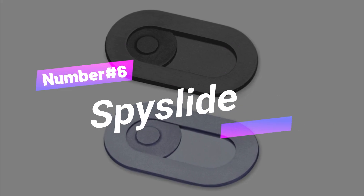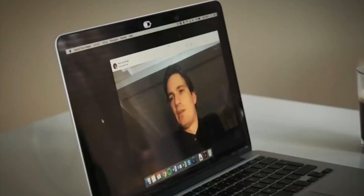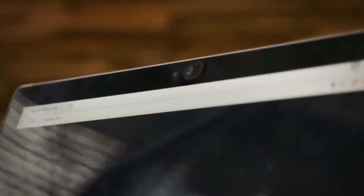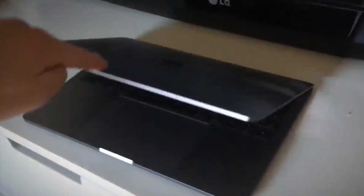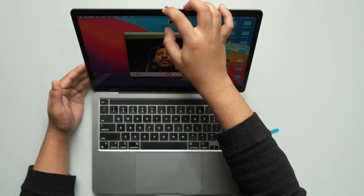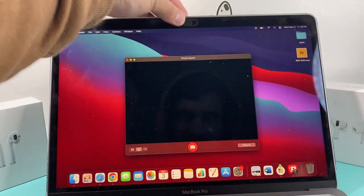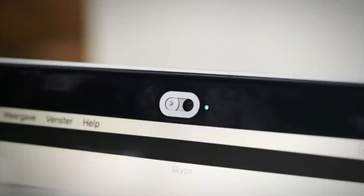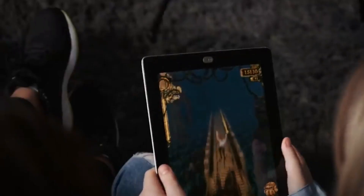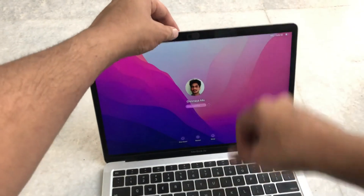Number 6. Spy Slide's webcam cover is a total game-changer when it comes to keeping your online privacy in check. The Spy Slide cover is like a little door for your camera that you control — you decide when it's okay for the camera to be on or off, ensuring your privacy stays protected. Not only is it really useful, but it's also got a cool look with its aluminum design. It's perfect for fancy laptops like MacBook Pros and Dell XPS models, and it fits most mobile phones and tablets too. Best of all, it's only $2, making it a super affordable way to keep your webcam safe from prying eyes.